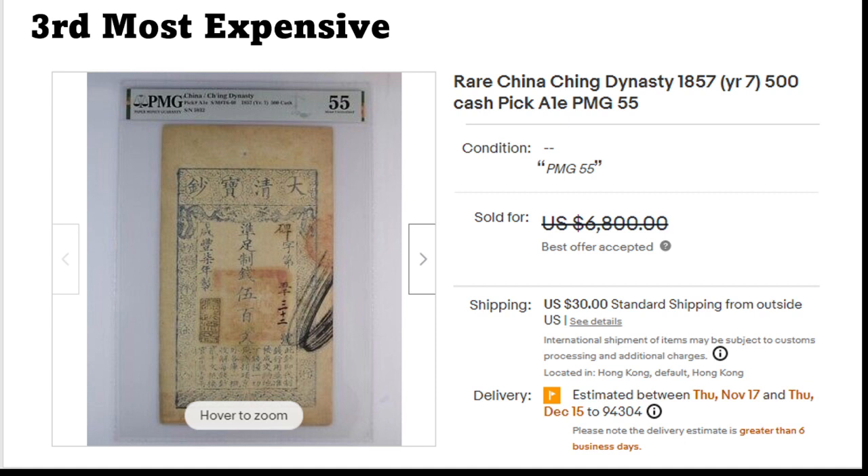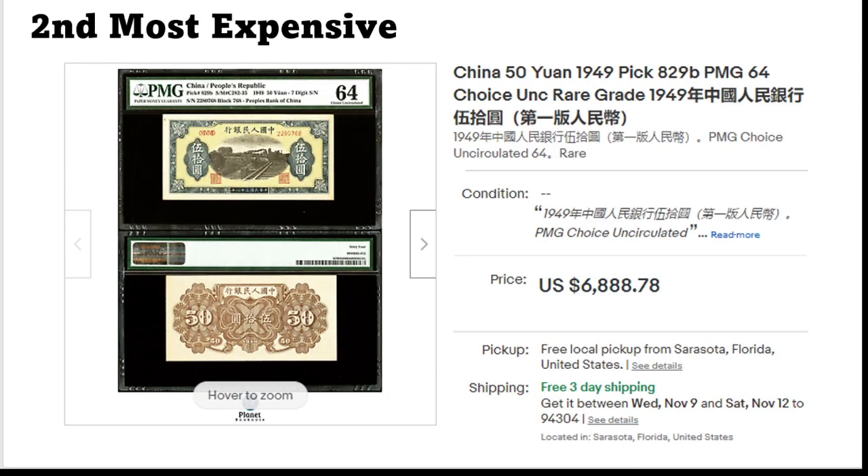The third most expensive one is again from China — these are the dynasty banknotes, one of the first ones, Pick A1, in extremely fine. I don't know much about these banknotes, I have to admit. As I said about China, they're quite unique and I know there are a lot of people collecting them, but yeah — 500 cash — somewhere close to six thousand dollars. I would have expected this banknote to land here.